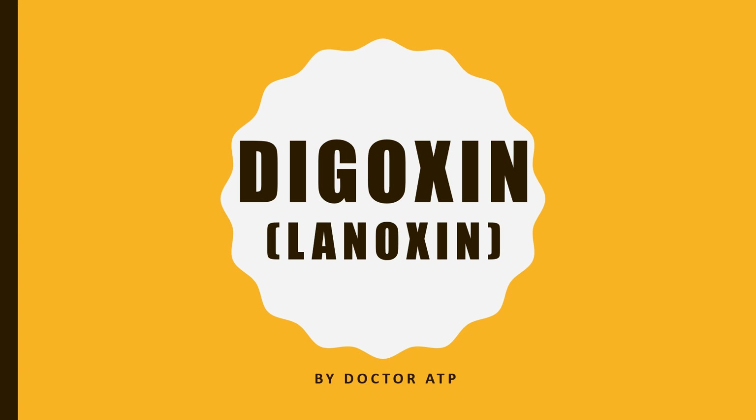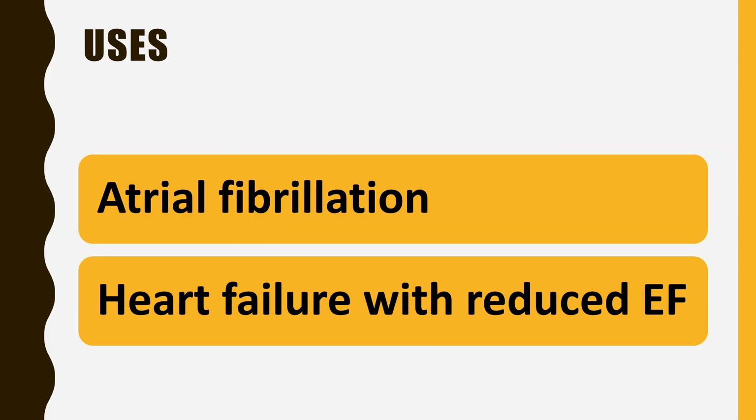Digoxin. Brand name is Lanoxin. It is used for atrial fibrillation and heart failure with reduced ejection fraction.